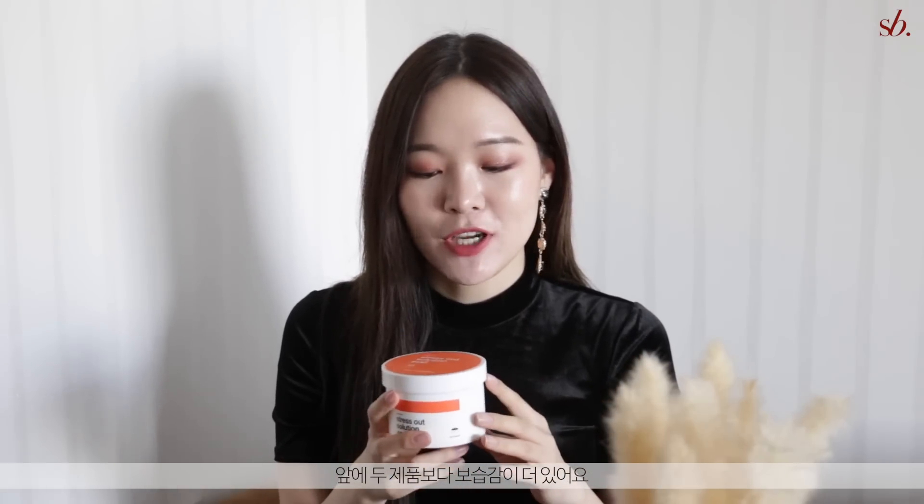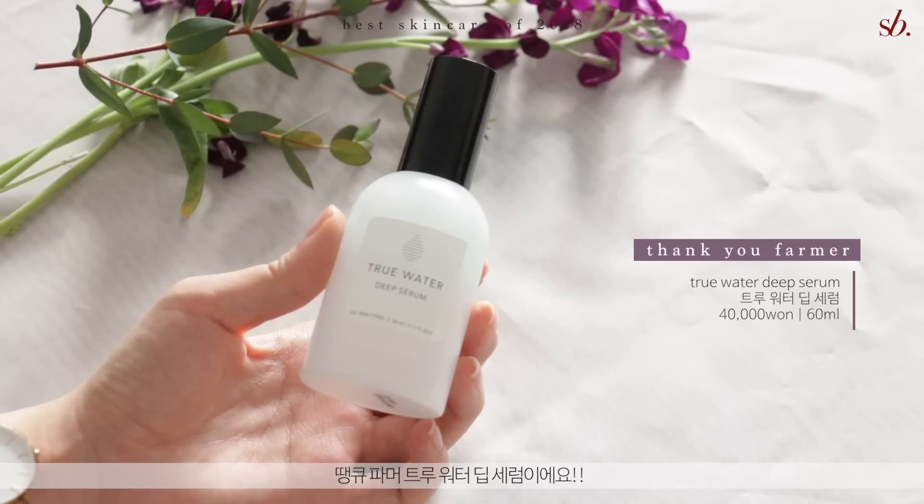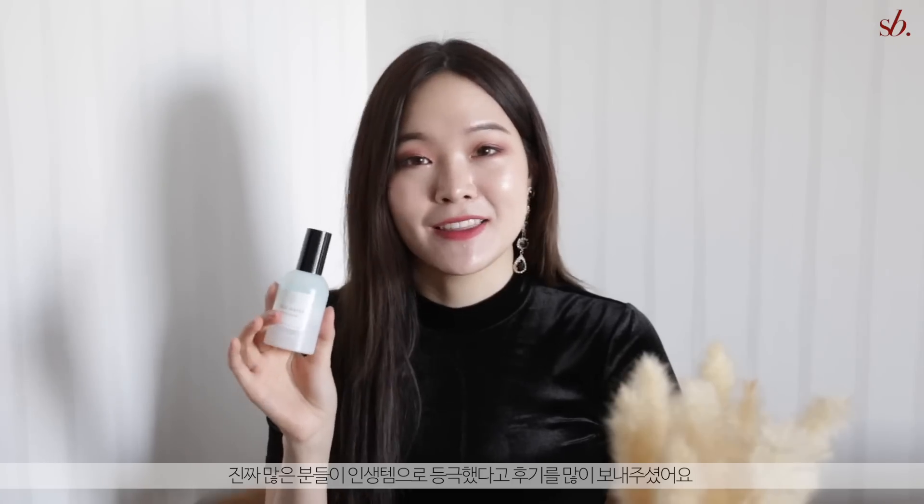My favorite product category in skincare is serum, and this year one serum product absolutely blew my mind — the Thank You Farmer True Water Deep Serum. This is the only skincare product that made it to both last year's best of 2017 and this year 2018. I actually did a social seller deal and was able to get a really good price on this serum for you guys — it was only available in Korea but a lot of you really loved it.